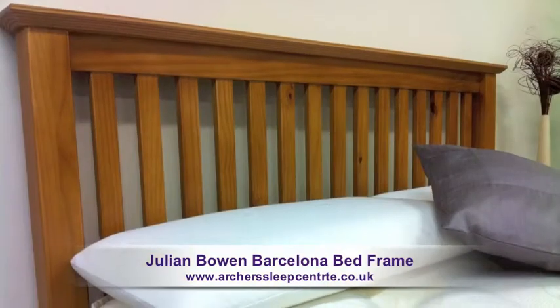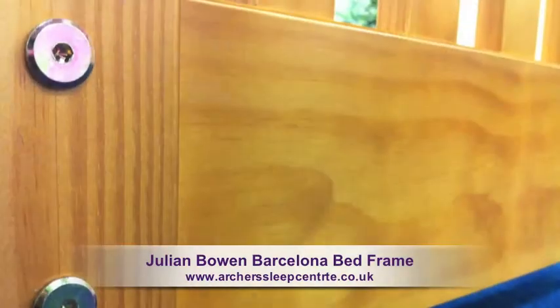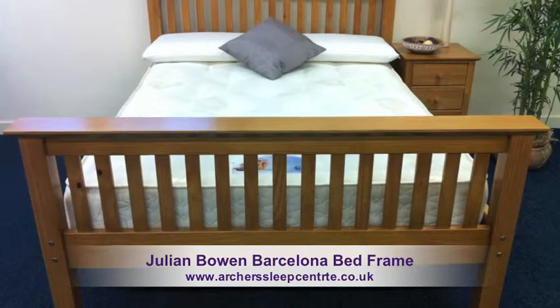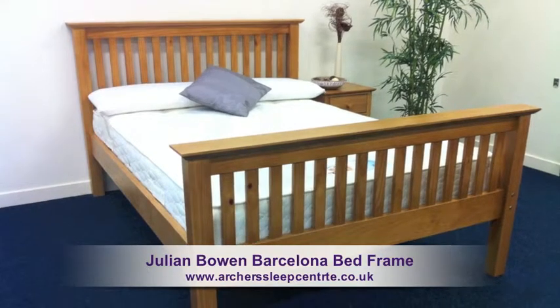The bed ends and side rails are constructed from solid pine, with double bolts on each corner of the frame, providing additional strength. This model comes in a high footend, but it is worth noting that the frame is available in a low footend.